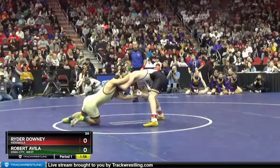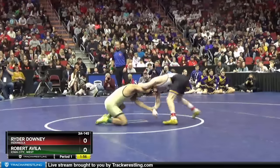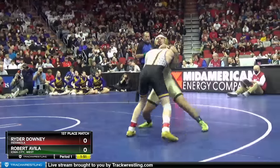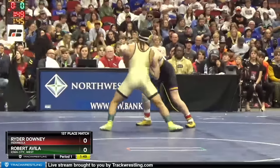We're here at 145 pounds, we're gonna see Robert Avila of Iowa City West looking to go for his fourth state title, and he's gonna take on Ryder Downing of Indianola.